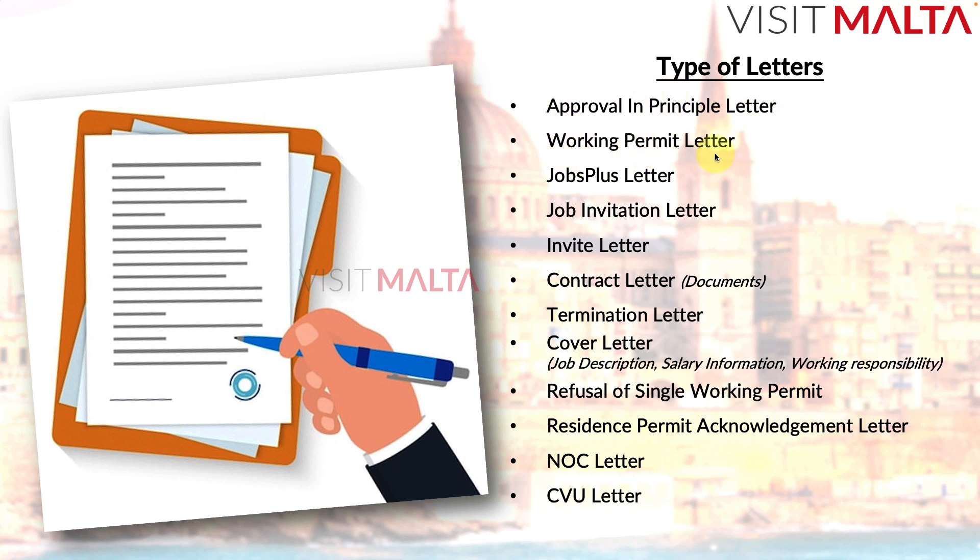The letters covered are: approval in principle letter, working permit letter, jobs plus letter, job invitation letter, invite letter, contract letter and documents, termination letter, cover letter, job description, salary information, working responsibility, refusal of single working permit letter, residence permit acknowledgement letter, NOC letter, and CVU letter. I'll explain in detail at which stage each letter is involved, what it is, who provides it, and who needs to prepare it.